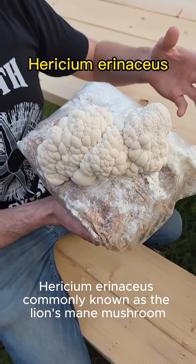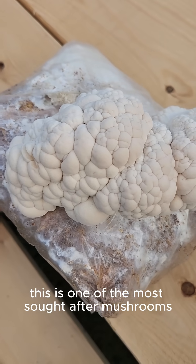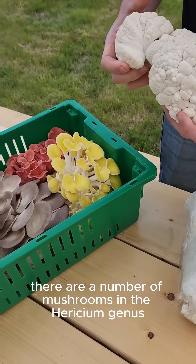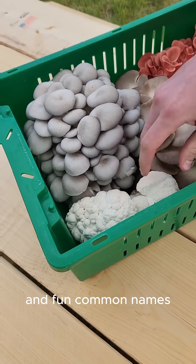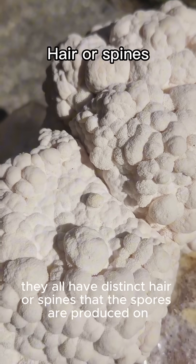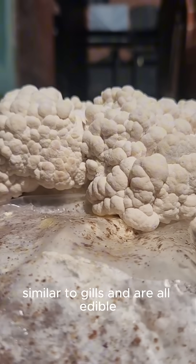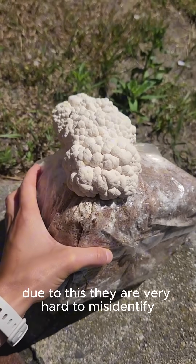Hericium erinaceus, commonly known as the lion's mane mushroom, is one of the most sought-after mushrooms for its medicinal properties. There are a number of mushrooms in the Hericium genus that all have similar characteristics and fun common names. They all have distinct hair or spines that the spores are produced on, similar to gills, and are all edible. Due to this, they are very hard to misidentify.